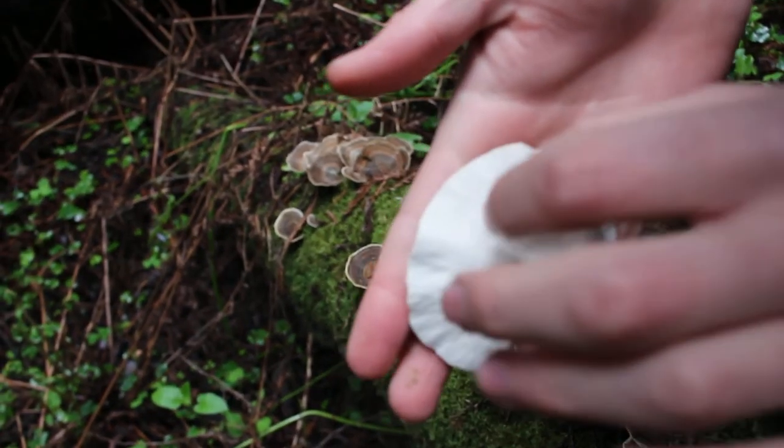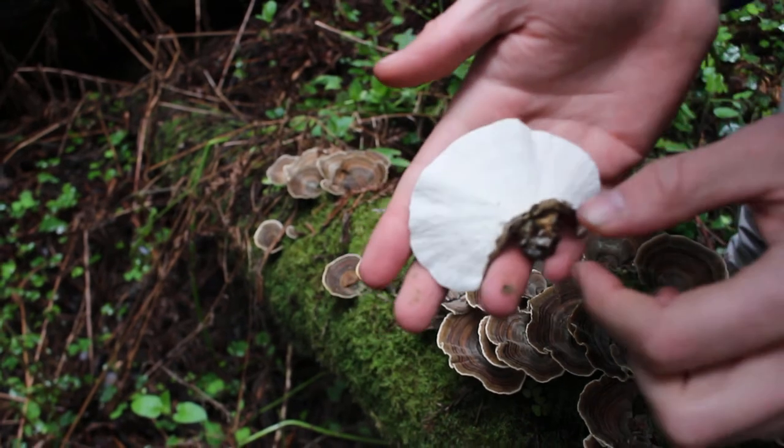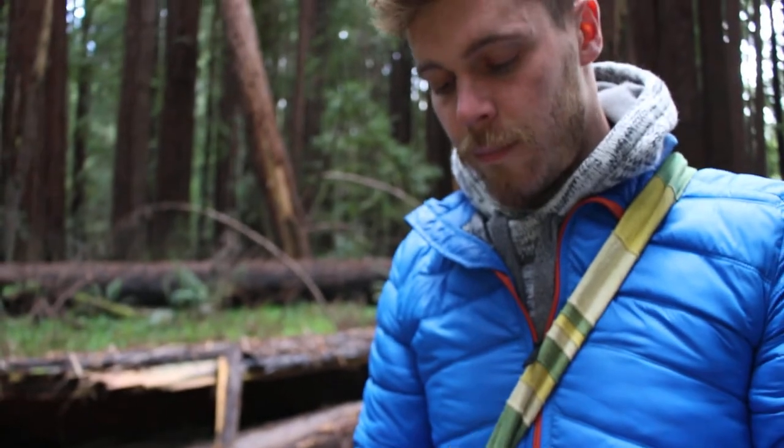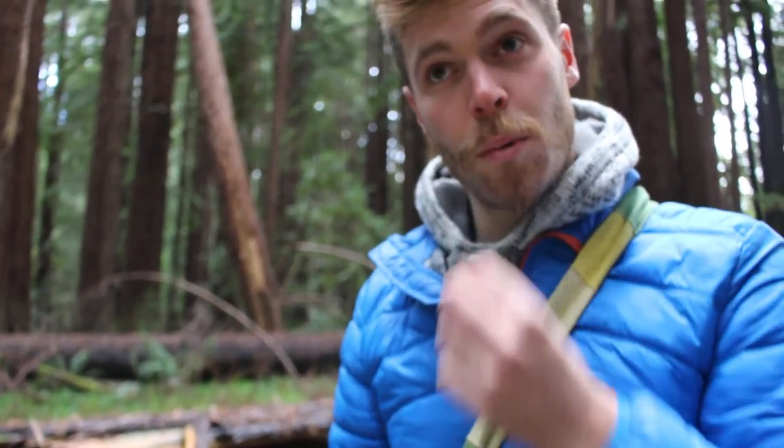When you pick it up, you can see there are no gills. It's actually thousands and thousands of mini tiny little spores — little tiny dots. It smells extremely mushroomy.